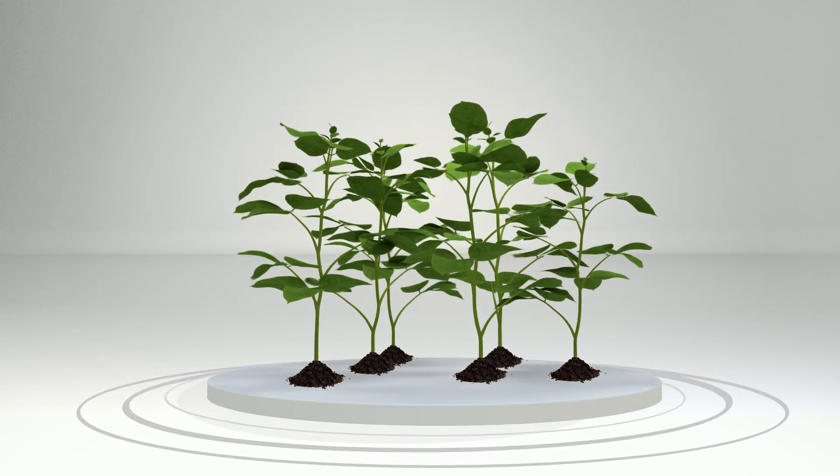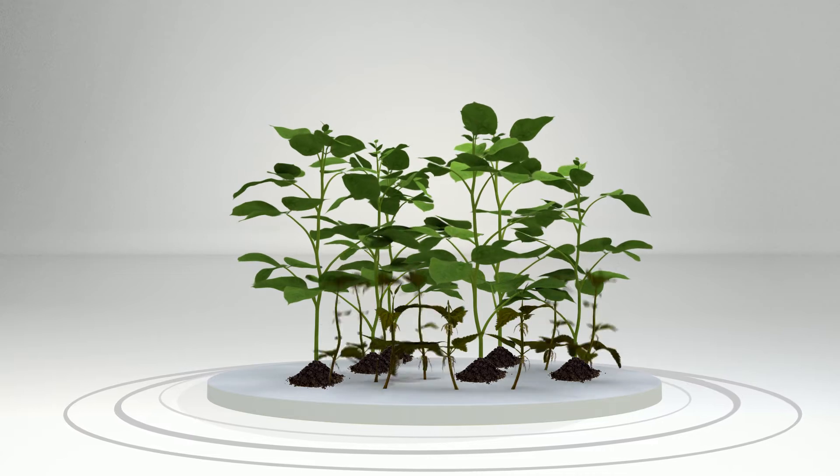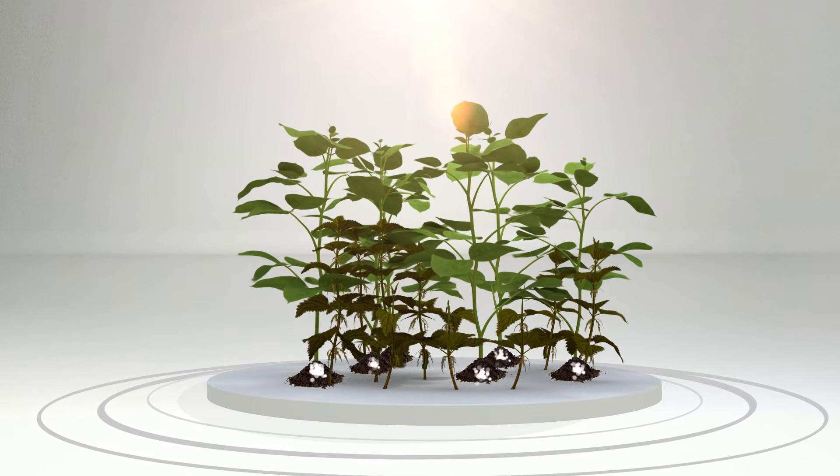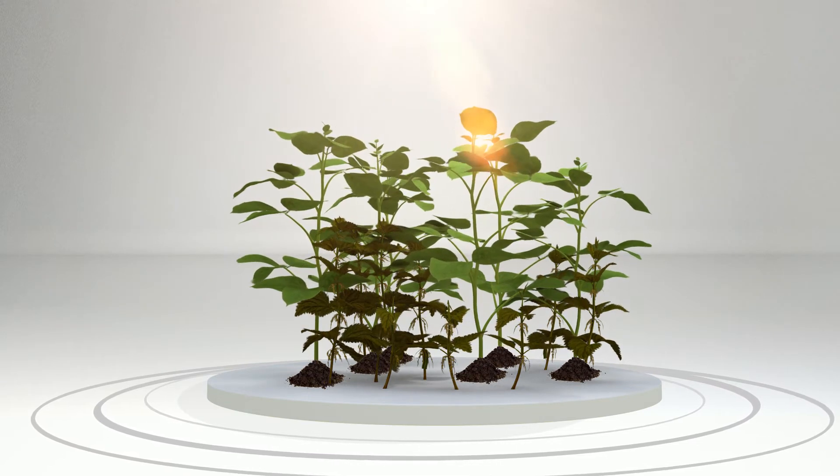These are soybean plants. Without a weed management program, weeds will compete directly for water, light, and nutrients, robbing these plants of high yields.